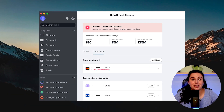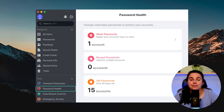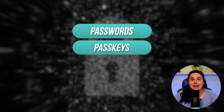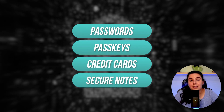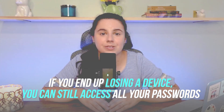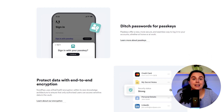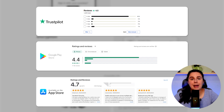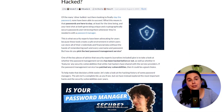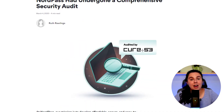NordPass offers standard security features like a data breach scanner, an actionable password health report, and support for hardware key-based authentication. All your passwords, passkeys, credit cards, secure notes, and other data are stored in the cloud in encrypted form, meaning if you lose a device, you can still access all your passwords. NordPass scores around 4.5 across Trustpilot, Google Play, and the Apple Store, and it doesn't appear on the list of password managers that have been breached. It also passed an independent security audit by Cure53, a third-party auditor, which really helped me make my decision to go with NordPass.